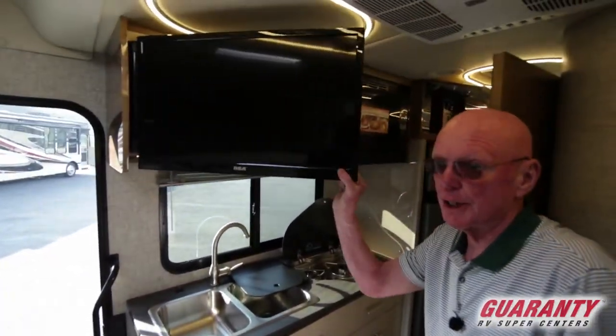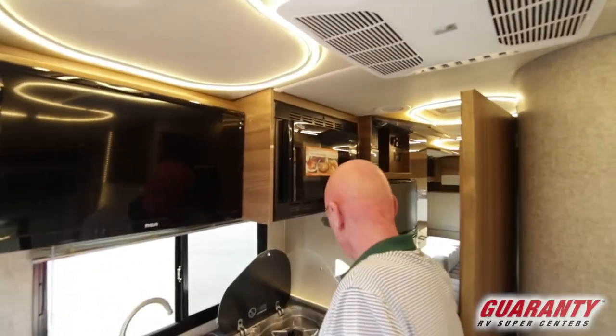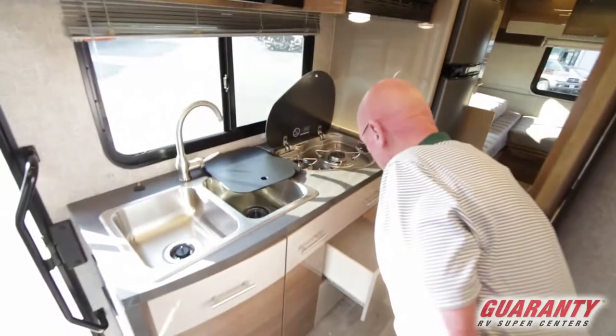The TV set is articulated so you can watch it from the pilot and co-pilot seat. Microwave convection oven right here, and ample drawer storage.